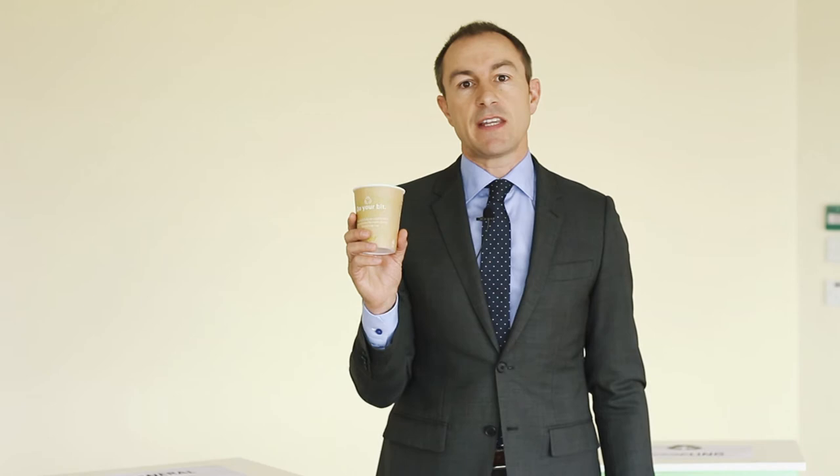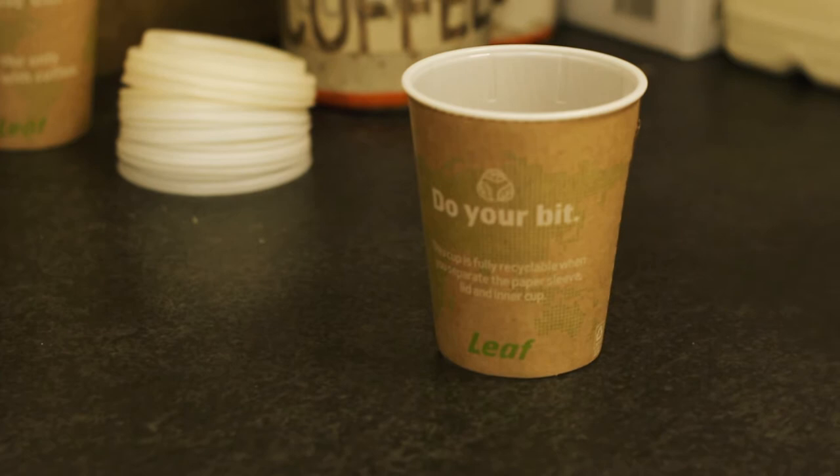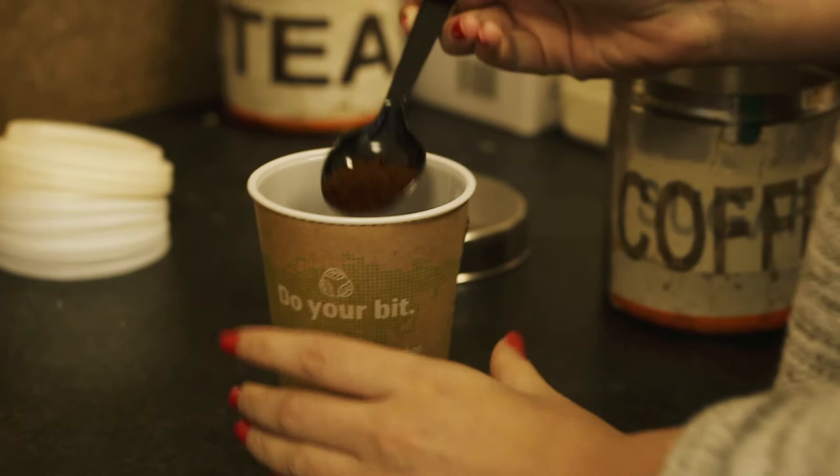Today we at Zeus are launching our Leaf Cup. This is a world exclusive and it's the first ever fully recyclable coffee cup. It looks exactly the same as the normal single-use coffee cup in that it's got paper on the outside and plastic on the inside. But the big difference is with this cup.